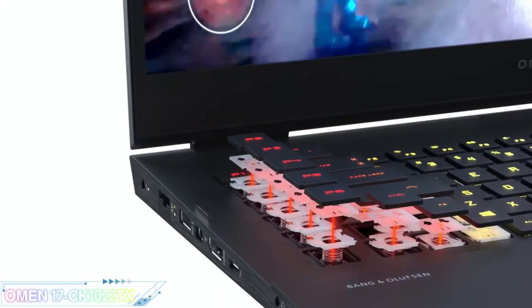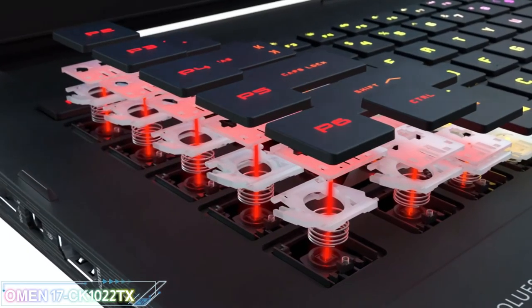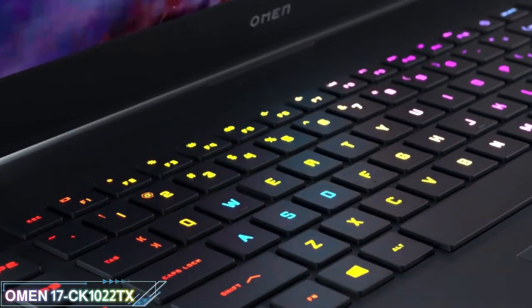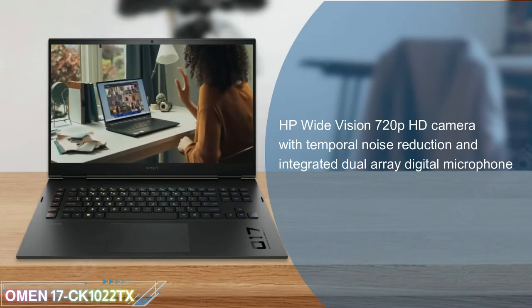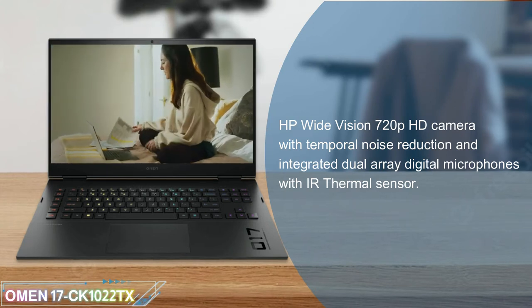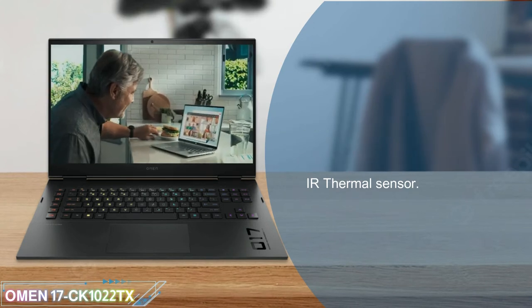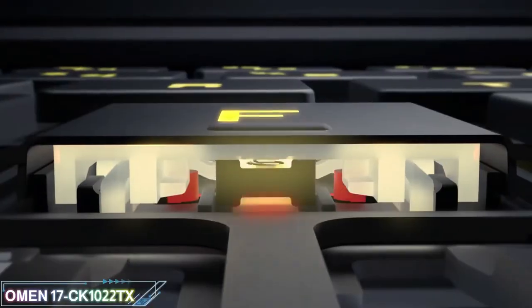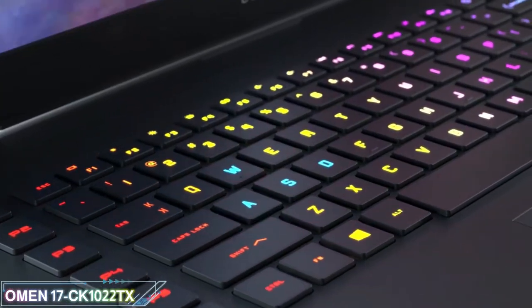Its keyboard is comfortable for long gaming sessions, and there are plenty of ports for your peripherals and external displays. It includes an HP Wide Vision 720p HD Camera with Temporal Noise Reduction and integrated dual-array digital microphones with IR thermal sensor. The full-size, per-key RGB backlit shadow black keyboard features NKRO anti-ghosting key technology and optical switches.